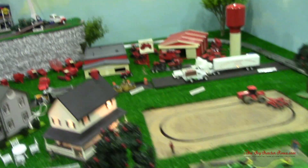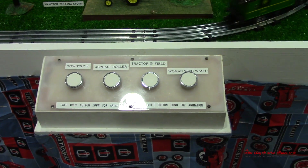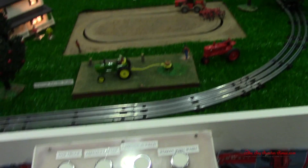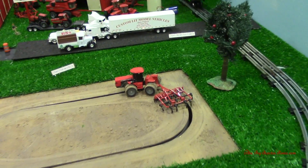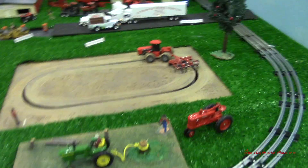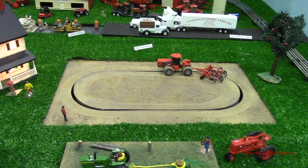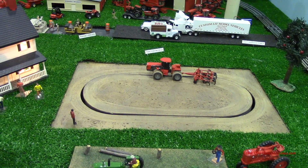It's also an interactive display with different buttons that people can push to make the items work. We can take a look at this Case IH 9390 on the chisel plow here in the field, and we can push this button to make the tractor actually drive around the field and chisel plow.